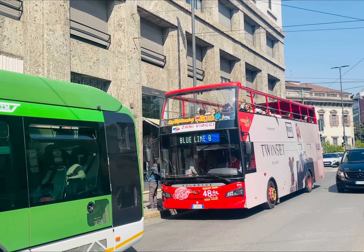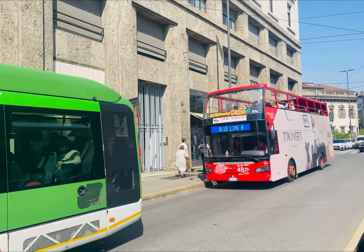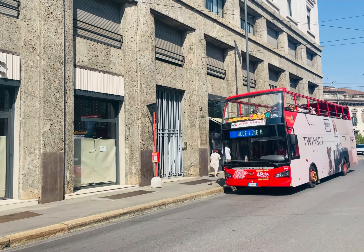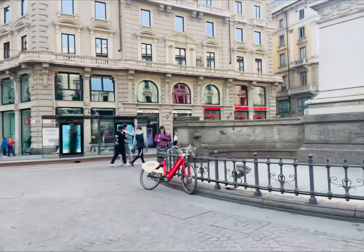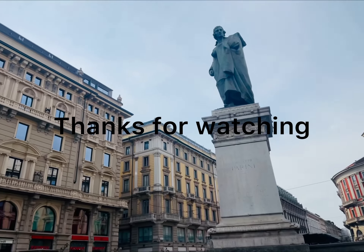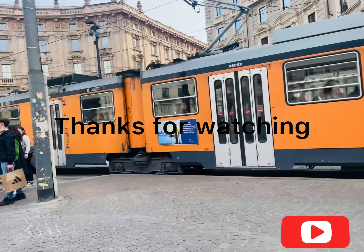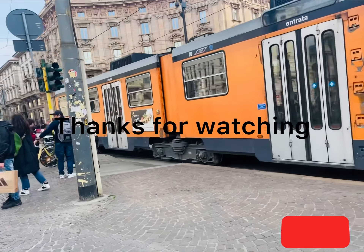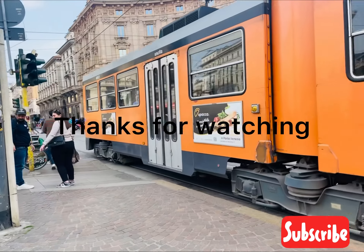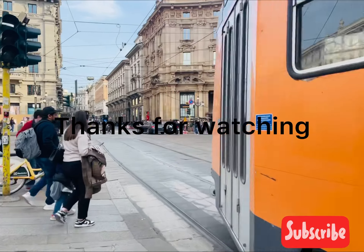For city exploration, you can also get a city tour bus — tickets are available online. So this was our one full day in Milan! We tried to capture all the popular places in one day. We hope you liked this video — if you did, please subscribe to our channel. Thanks for watching, bye bye!